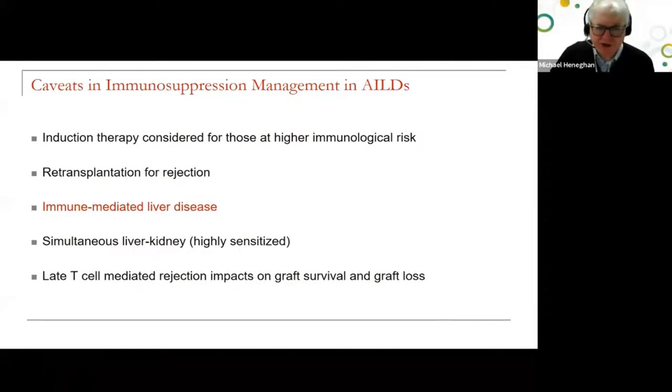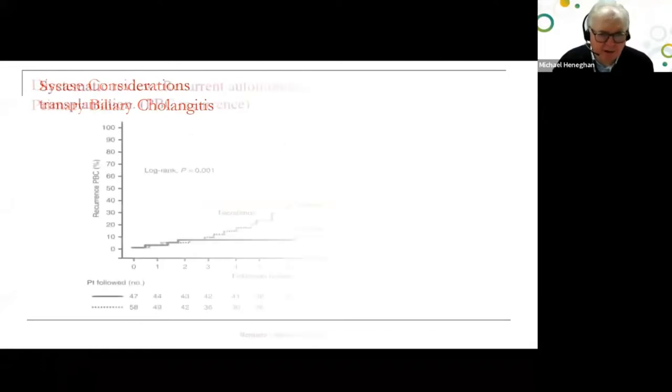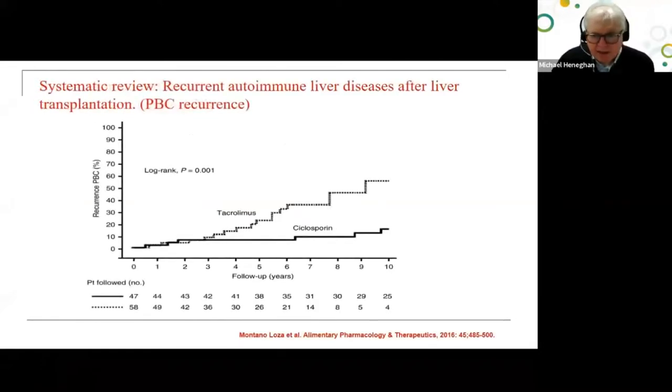Turning to specific diseases such as primary biliary cholangitis: this good systematic review looks at disease recurrence. Although not really confirmed in large prospective data, the risk of PBC recurrence seems to be less with cyclosporine-based immunosuppression compared to tacrolimus-based immunosuppression.